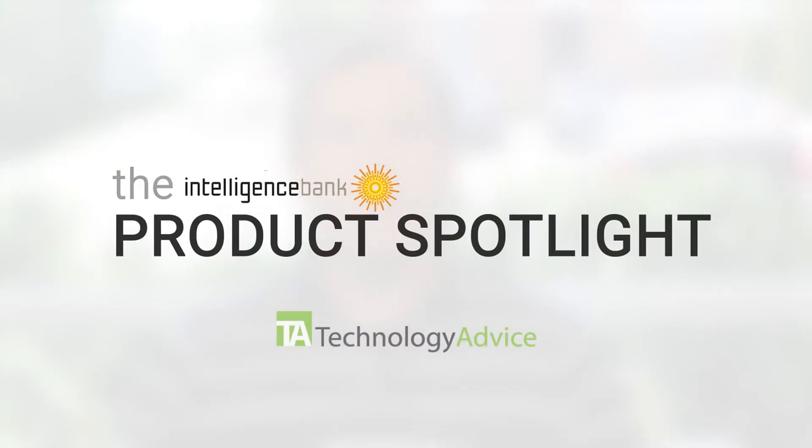Welcome Technology Advice viewers to this week's Product Spotlight. Today I'm joined by Tessa Cort, all the way from Australia. Thanks for waking up with us this morning. Tessa is the CEO of Intelligence Bank.